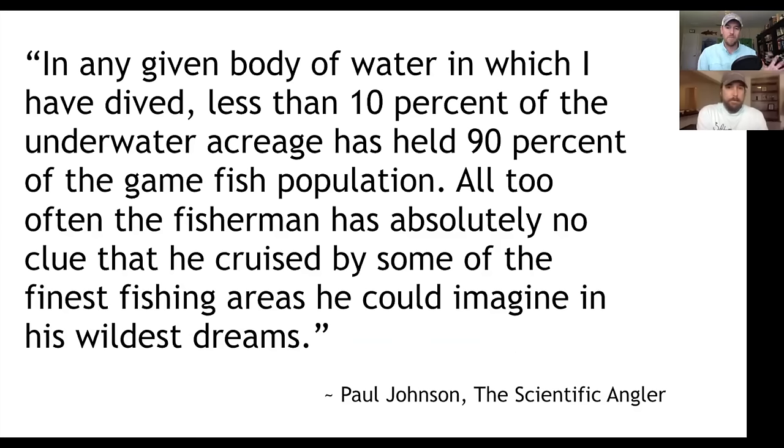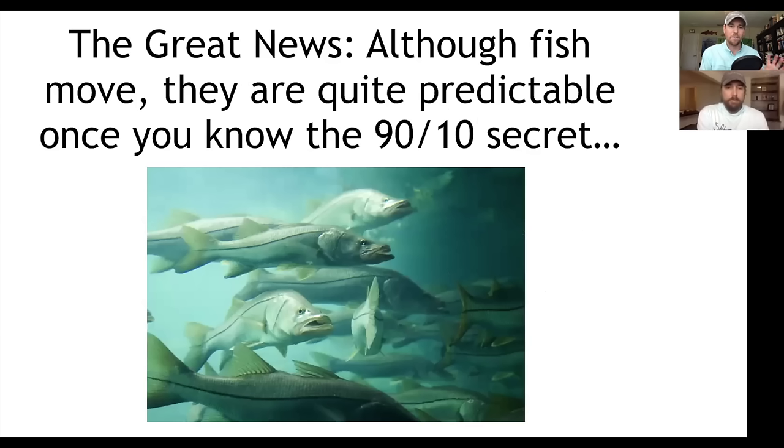Paul Johnson, in The Scientific Angler — one of the top-selling books about the science of fishing — says: 'In any given body of water which I have dived, less than 10% of the underwater acreage has held 90% of the game fish population. All too often, the fisherman has absolutely no clue that he has cruised by some of the finest fishing areas he could imagine.' And the great news is that although fish do move, they are actually quite predictable once you know this 90-10 secret.